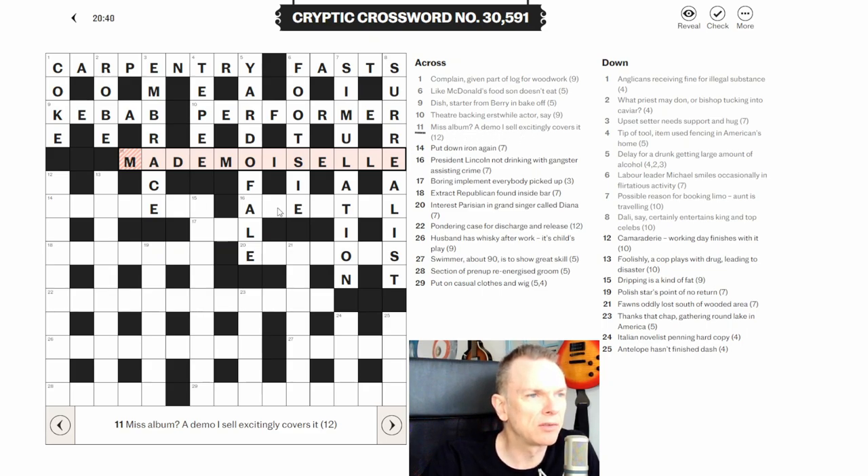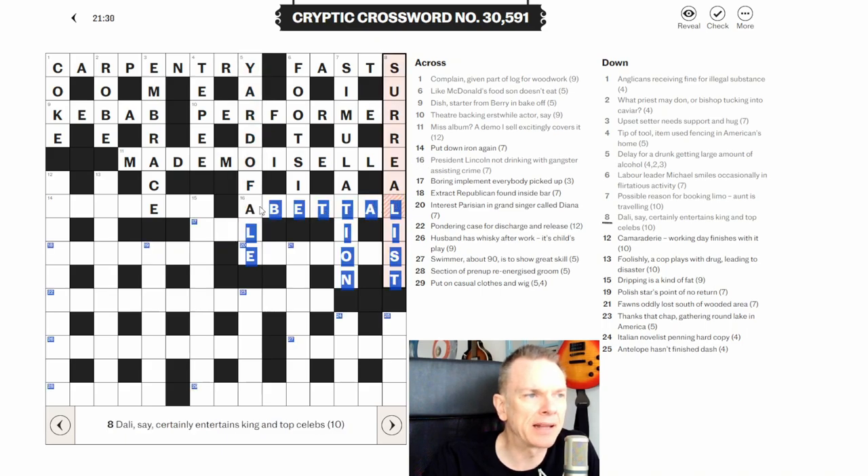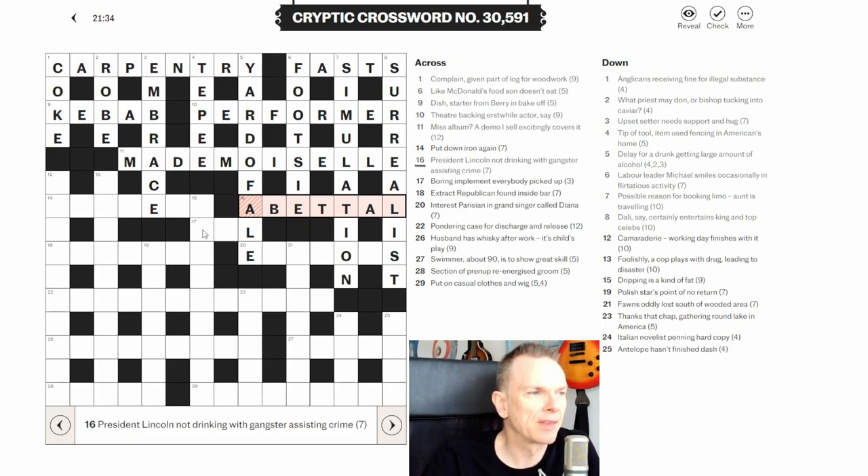Sixteen across: 'president Lincoln not drinking with gangster assisting crime.' I can see A and E in the grid so I'm thinking ABE for Lincoln. 'Not drinking' could mean TT (teetotal), and 'gangster' is AL — as in Al Capone. So we get ABET, meaning assisting a crime.